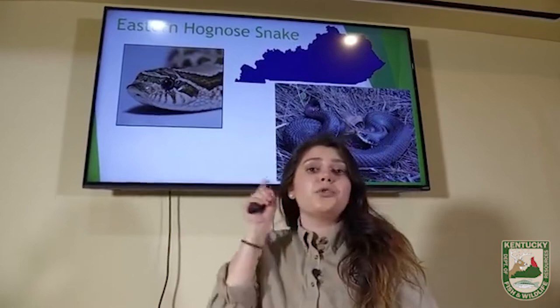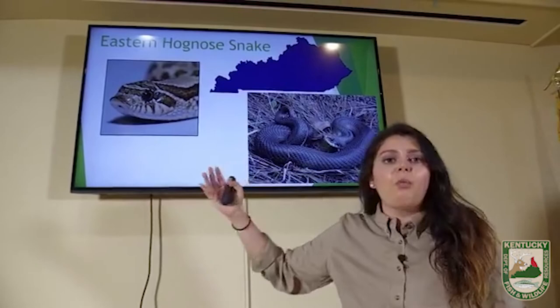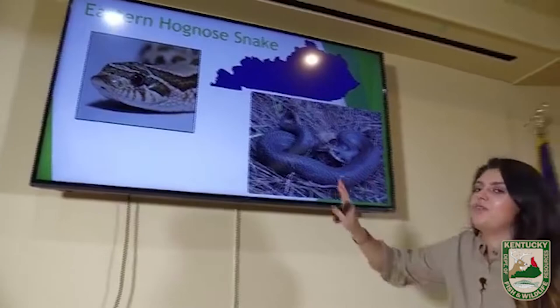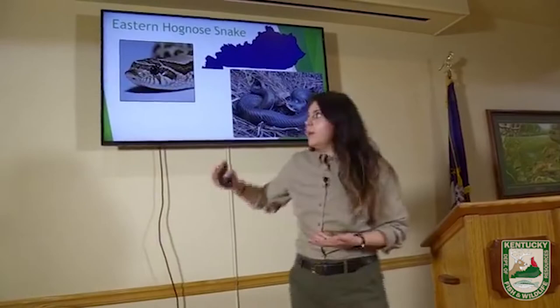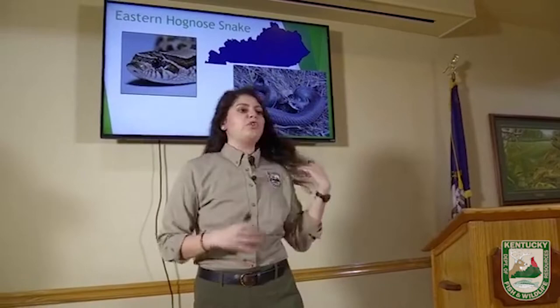They're called hog-nosed because that pointed shovel-tip nose is pointed up just like a hog's nose. These guys are found all over the state, but since they eat frogs and toads, they hang out around the edges of water where frogs and toads live. I know we're going to get questions about whether snakes can bite — so let's pause and talk about the hog-nosed snake's defense mechanisms, because if you encounter one in the wild, she's not going to bite you right away.